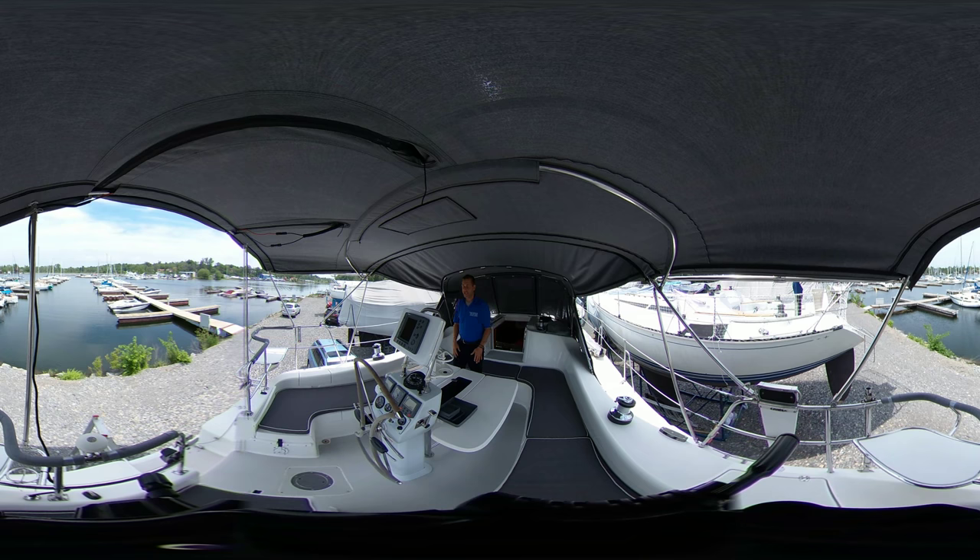We have a cockpit table that folds down. You'll notice here in the electronics: chart plotter, auto helm, wind indicator, speed and depth, and also the folding wheel. The folding wheel is actually a really important feature when you have the walkthrough transom. That ease of sailing and the fun of the walkthrough transom really adds to your experience — you're going to love the way you can get on and off your dinghy or just dangle your toes if you're at anchor.